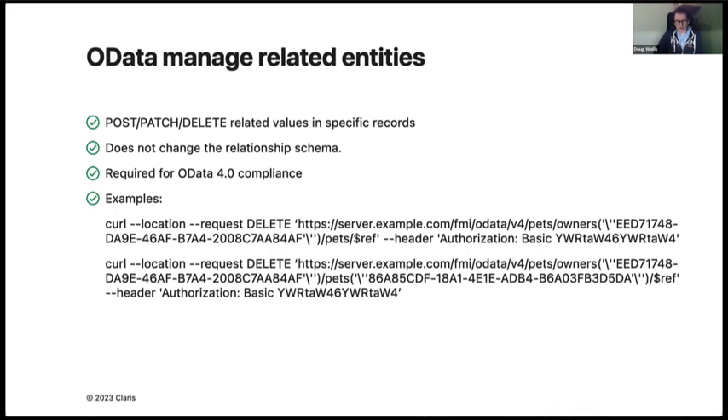We've done work on the OData protocol we support — now supporting OData 4.0.1. The work is around managing related entities and makes it easier to manage data queries. If you use the Data API, it makes everything easier, especially for figuring out where records live. If a record goes away, you can get the system to recreate entries on the fly — very useful.